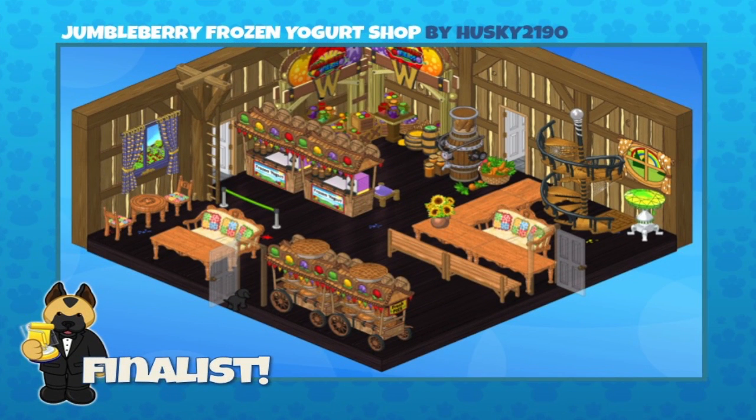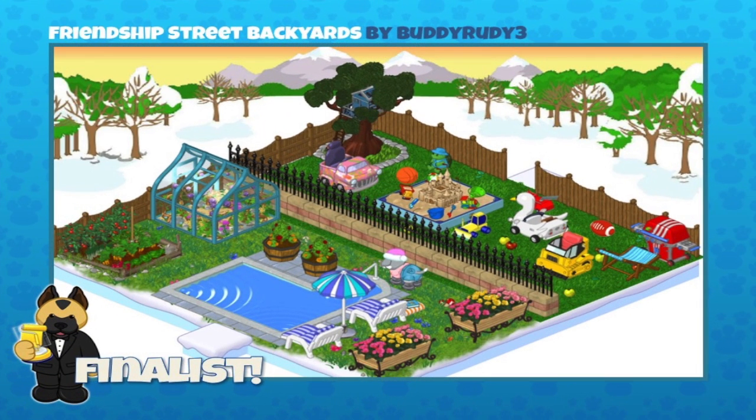This one is a Jumbo Berry Frozen Yogurt Shop, sent in by Husky2190. Feels kind of like we're on a farm here, Sally. It does, and I'm getting kind of hungry — do we have any frozen yogurt? We'll have to check the vending machine. What are those carrots doing in there? Lots of little details went into this room — great job Husky2190!